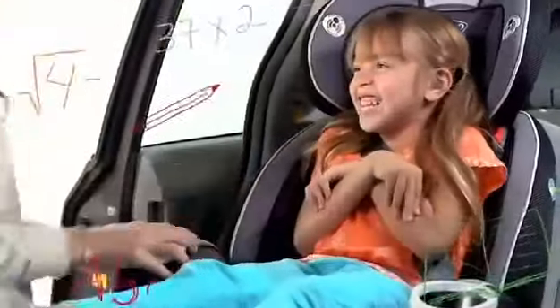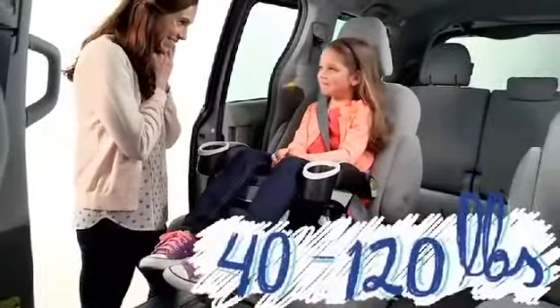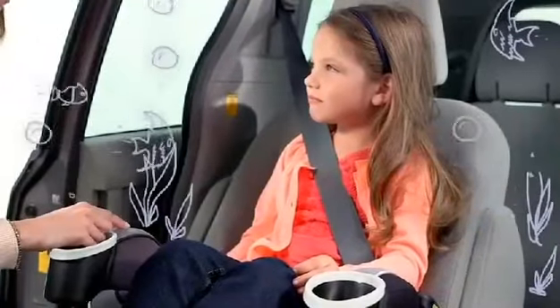High-back belt positioning booster — your first day of school was so fun! And finally, backless belt positioning booster. You learned so much on that first field trip to the aquarium.